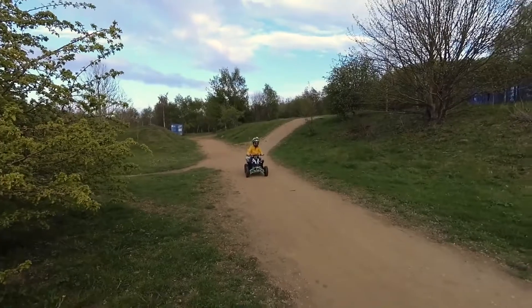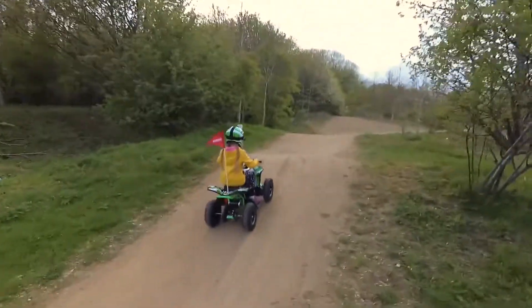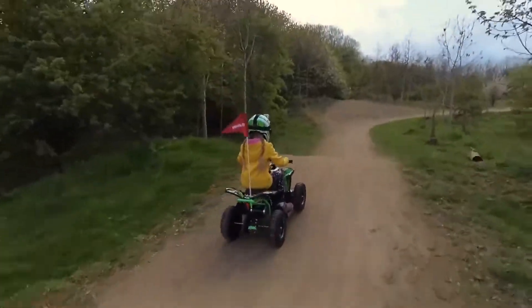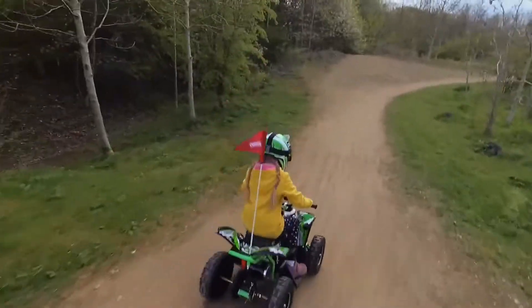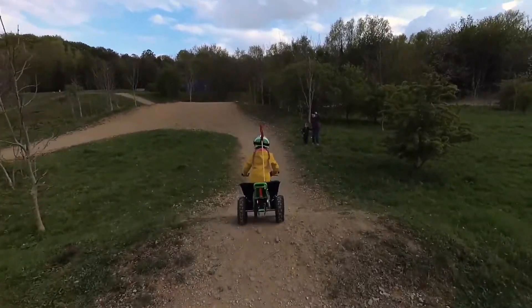Let your kids experience extreme sports early on and relive those childhood memories riding your first ATV with the Mototech Renegade Electric Kids ATV. Despite its name, this electric ATV is perfect for big kids and young adults.